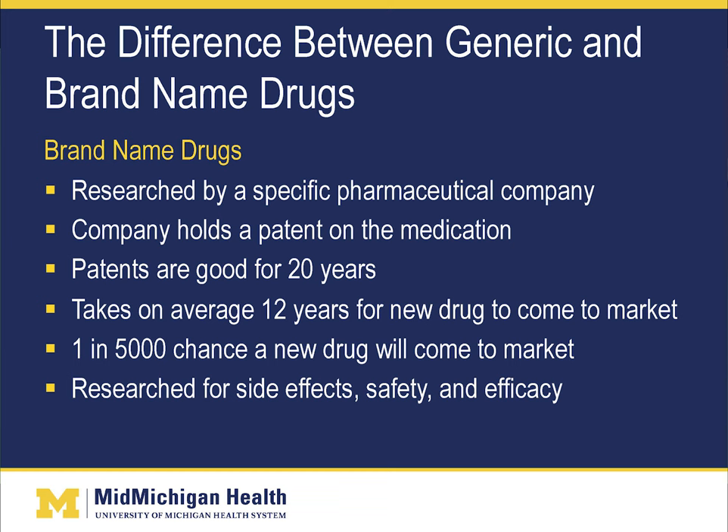Now looking at the difference between generic and brand name drugs. Brand name drugs are researched by a specific pharmaceutical company. That company holds a patent on the medication, and patents are usually good for up to 20 years. It takes, on average, 12 years for a new drug to come to market, with a 1 in 5,000 chance of success. It has to be researched for side effects, safety, and efficacy.